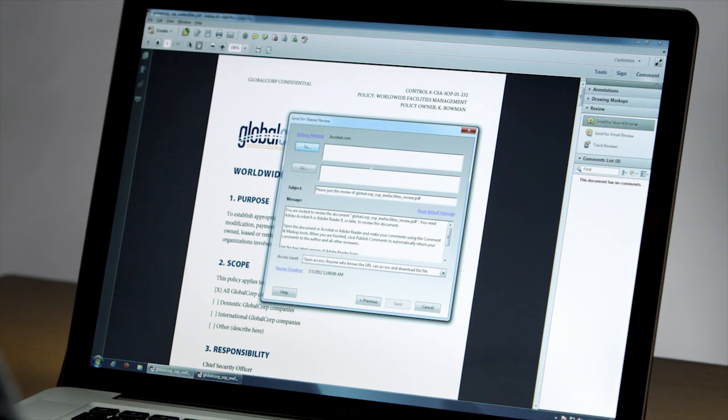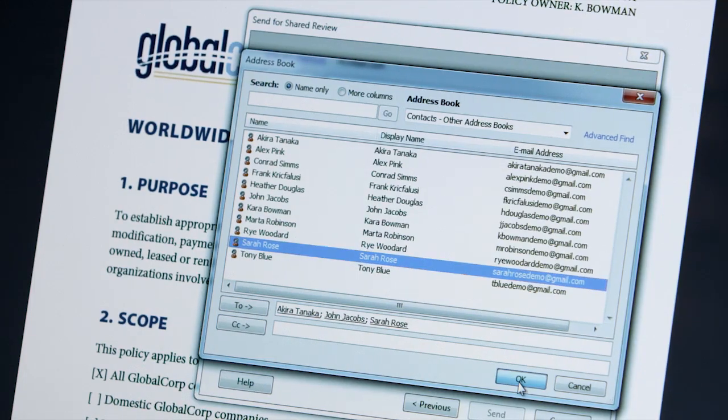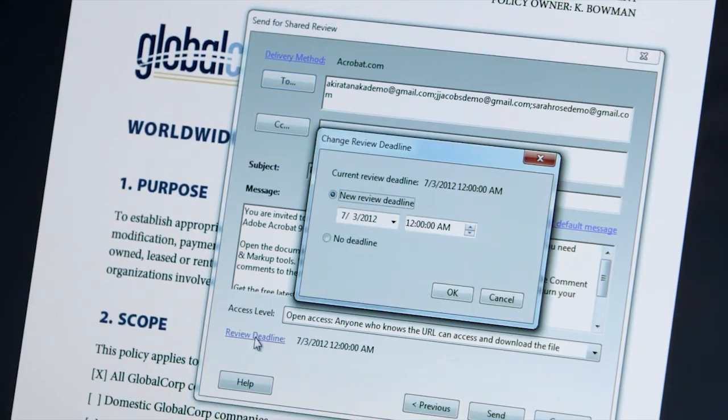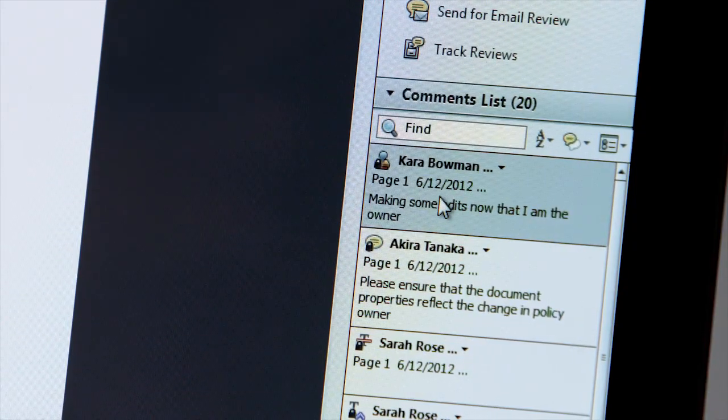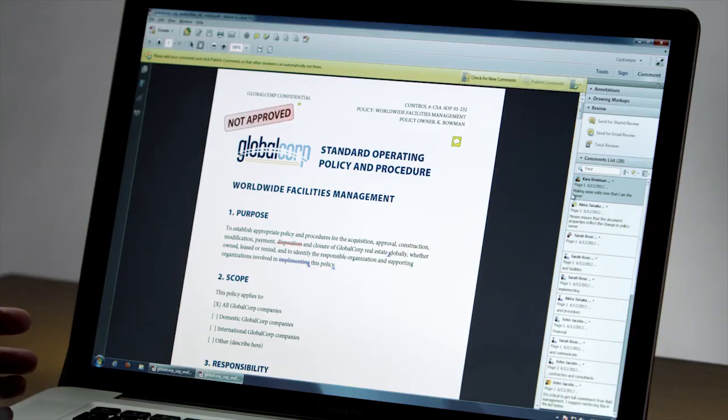I can select my reviewers directly from my address book, and I can even set a review deadline so that I make sure I get my comments in a timely way. Once the review process is underway, I can see the comments directly on the page or in the comments list. Everyone on the team can see and build on each other's feedback, saving time with fewer emails and meetings.